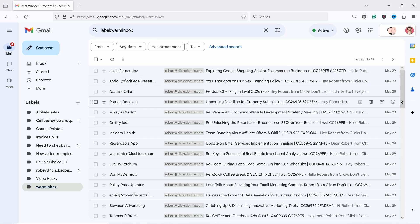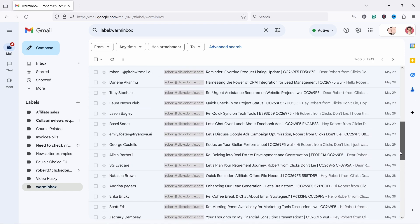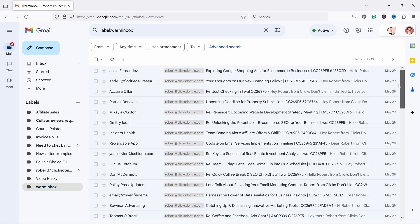If you look at my Gmail, these are all the emails the software sends out. In a day they send out 20 to 30 emails, and all of them have a specific code. You can create a filter and send them into one label or folder so they stay organized.